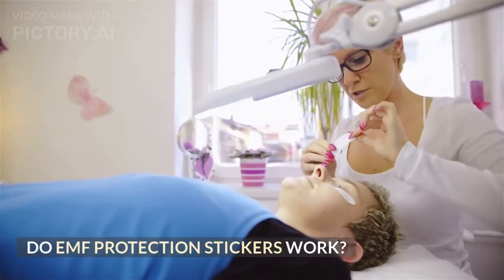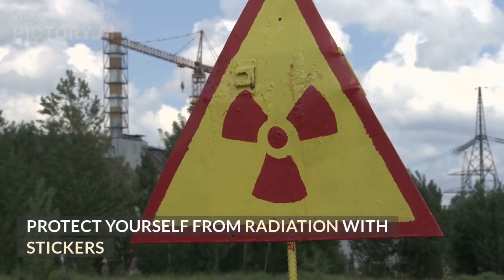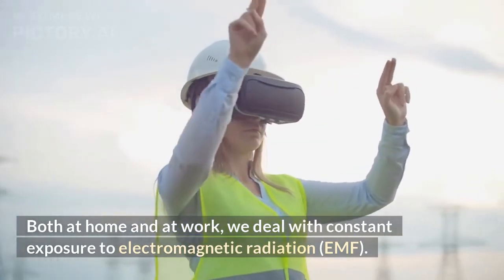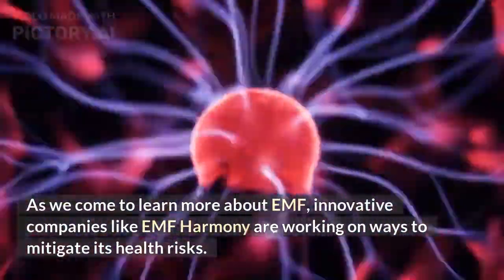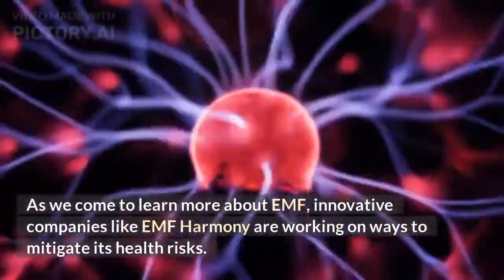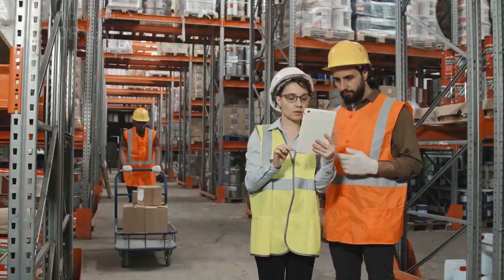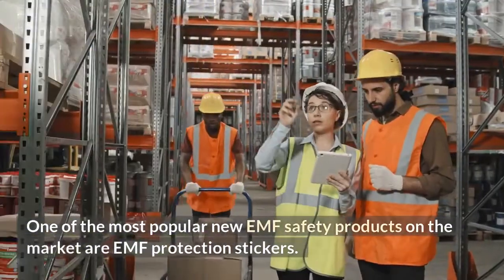Do EMF protection stickers work? Protect yourself from radiation with stickers. Both at home and at work, we deal with constant exposure to electromagnetic radiation — EMF. As we come to learn more about EMF, innovative companies like EMF Harmony are working on ways to mitigate its health risks. This field of study has led to the rise of several new products dedicated to EMF safety, including one of the most popular: EMF protection stickers.